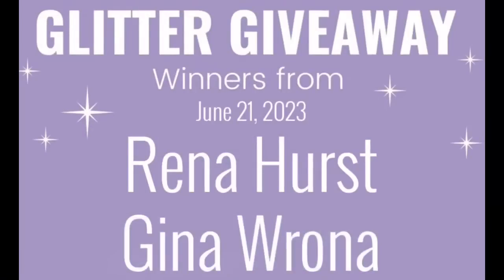Yay, Gina and Rena! Wow, your names rhyme! Congratulations ladies, your stamps have been mailed out this morning. Congratulations! Yay Rena and Gina!